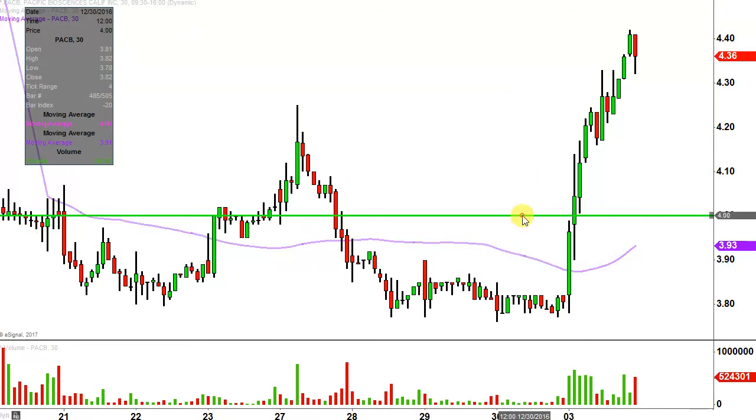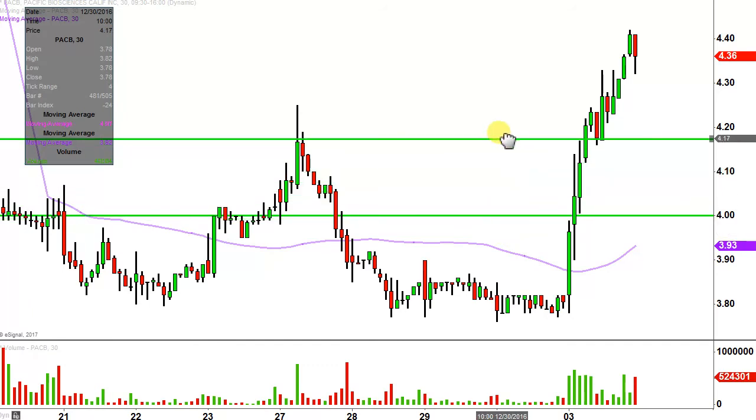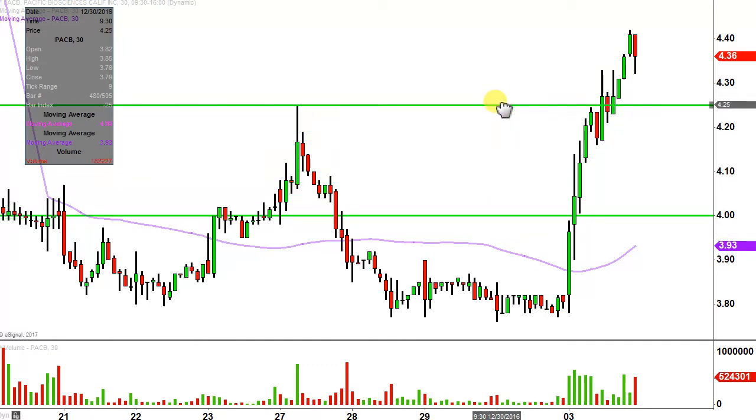So $4 is a very important level of support. Ideally speaking — what would make this chart look the absolute best going forward? If the price can hold above $4.25, that would be the best case scenario. But if the price does drop below $4.25, I'm not saying the entire chart is ruined or anything like that. $4 is definitely the key area.